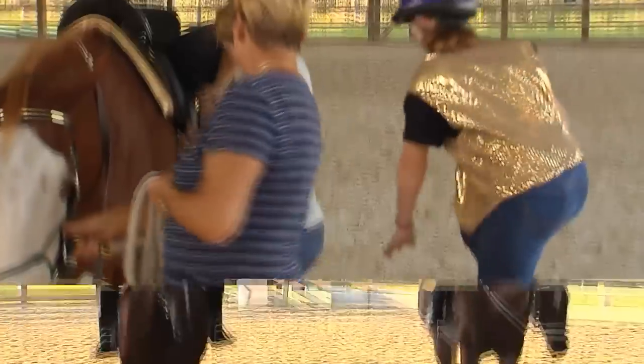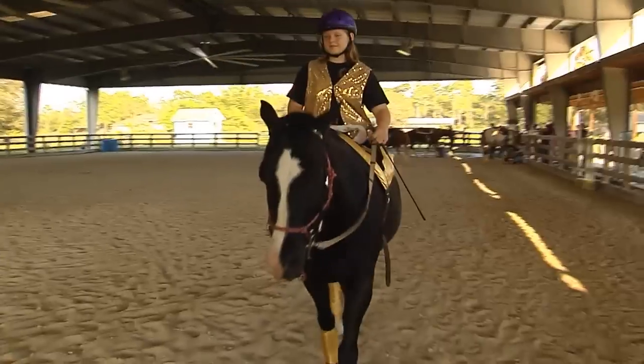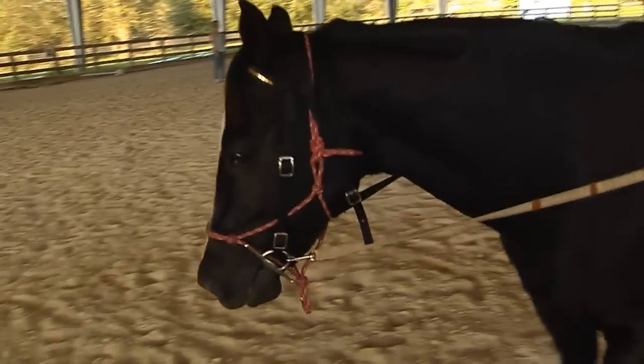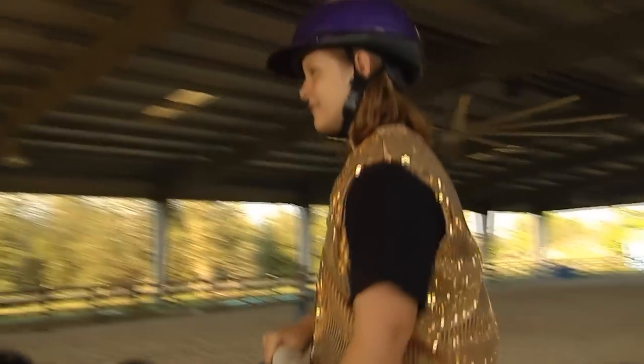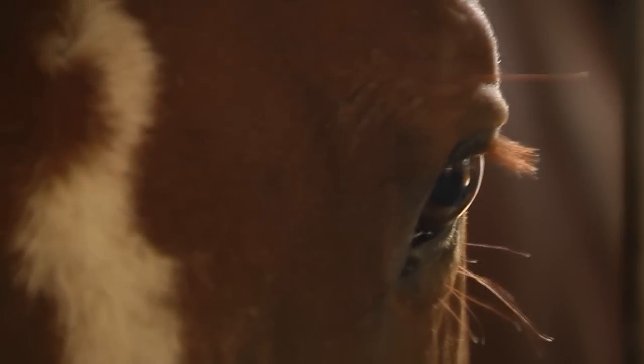Once all the gear has been checked, these drill team riders are able to ride without the help of a volunteer. Emma's been riding for eight years and this will be the fourth show she and her teammates have competed in. What was the best reaction from a child that you got while he or she was riding? Well, one of our little riders, when she first started riding with us, she didn't speak at all and her first word was the name of her horse.